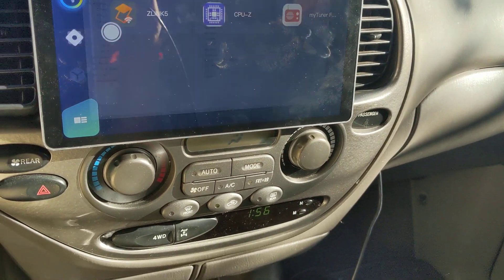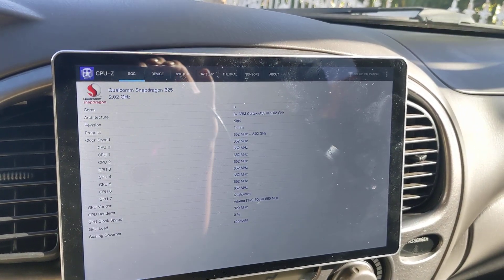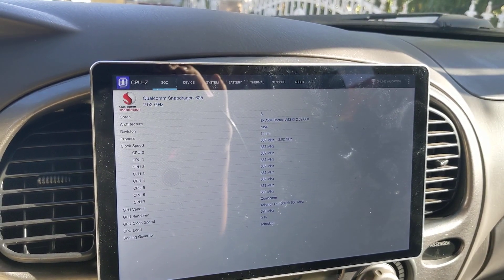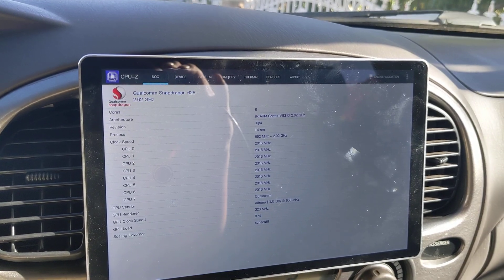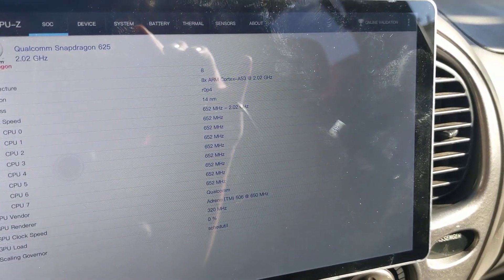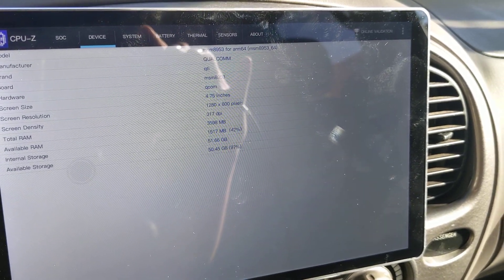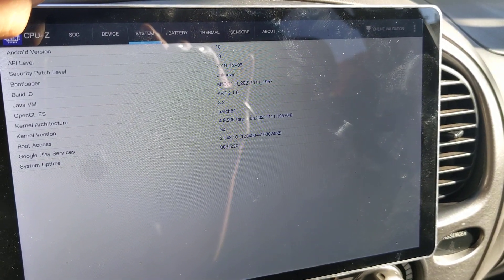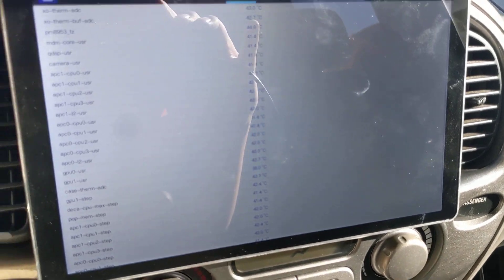The CPU — this is the Snapdragon version. I don't have the SIM card in right now, which kind of sucks, but I'll probably do it later. I'm dropping this off at the body shop soon. It's showing you the cores right here — just a bunch of cores. Some device info, and then system settings. Thermal seems to run alright, not too hot.